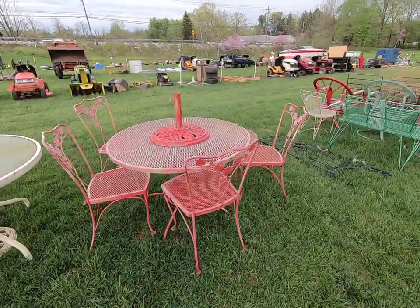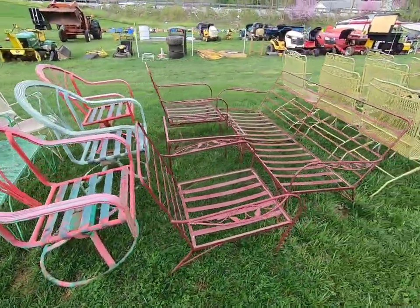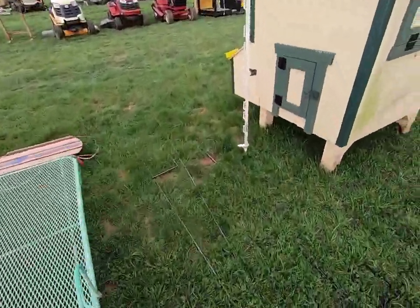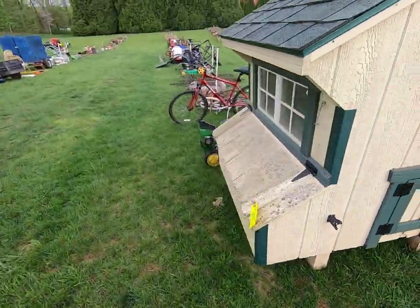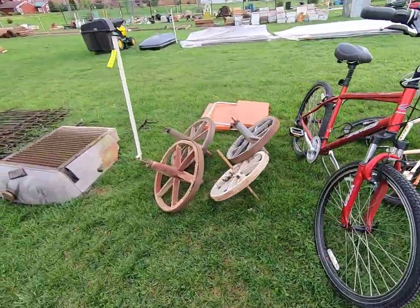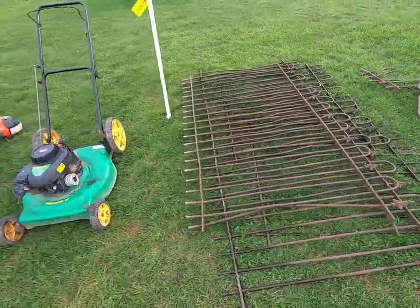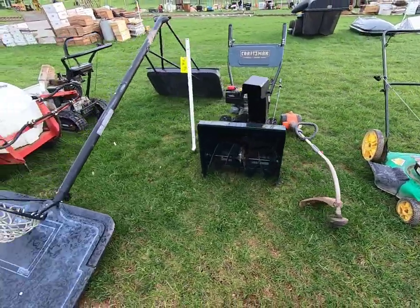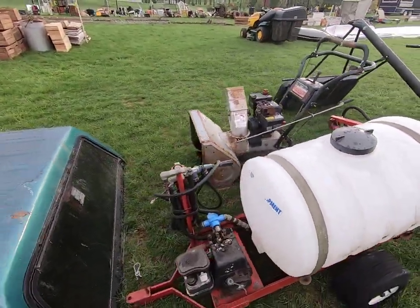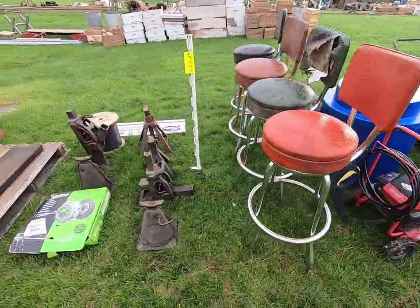We have a bunch of patio furniture here, some plant stands in the grass, a nice chicken coop, a nice lawnmower, bicycles, some wheels, wrought iron fencing, a snowblower, a basketball hoop, another snowblower, a truck topper, some barstools, and jack stands.